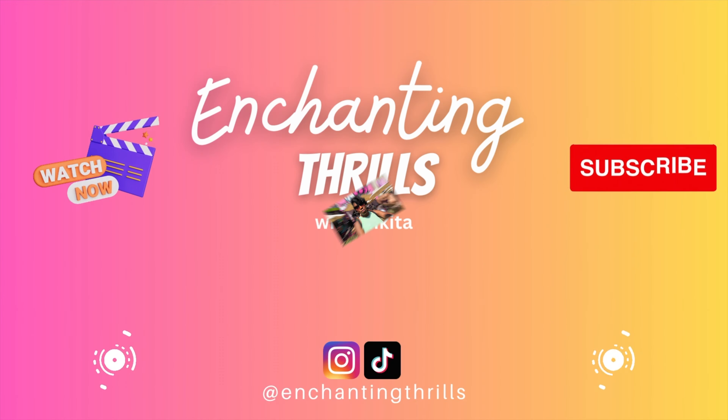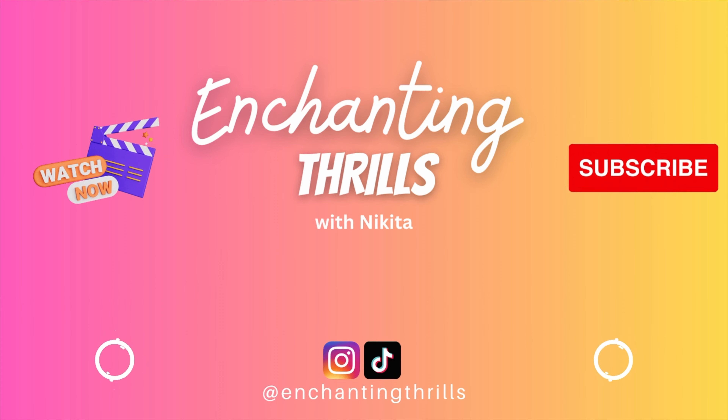Thank you guys so much for watching today's video. Don't forget to like and subscribe, and I'll catch you guys in the next one. Bye!